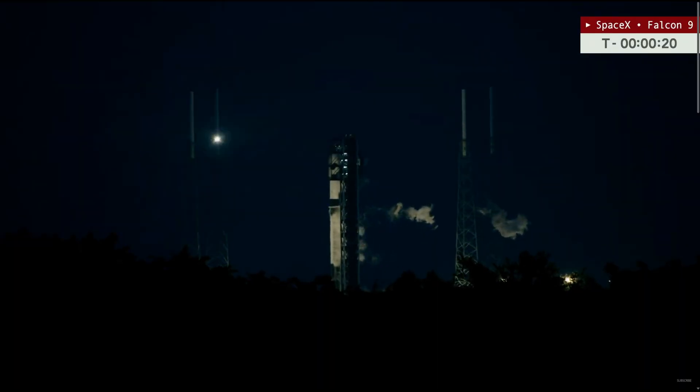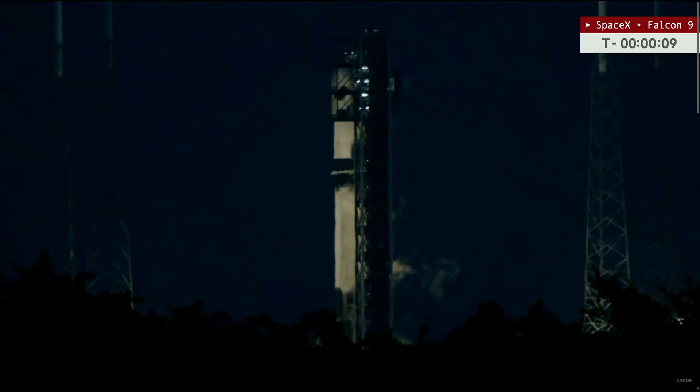20 seconds. 15 seconds. And here we go. 10, 9, 8, 7, 6, 5, 4, 3, 2, 1.